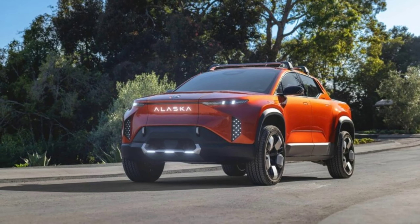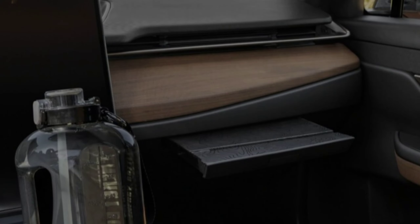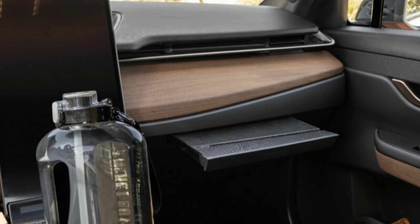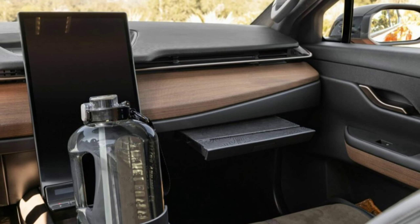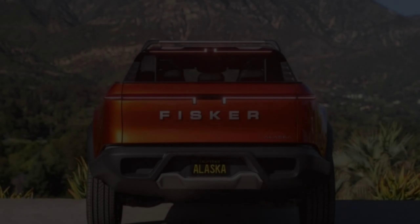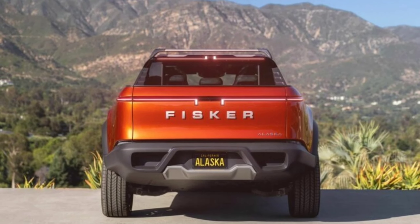Including the Tesla Cybertruck and the Ford F-150 Lightning. The official interior photos reveal a large infotainment touchscreen in portrait orientation ahead of a huge golf cup holder on the center console, and next to an extendable passenger tray hiding under the modern dashboard. The seats feature suede-style inserts and have pouches on their backs.